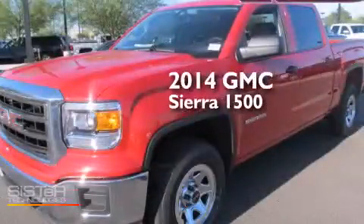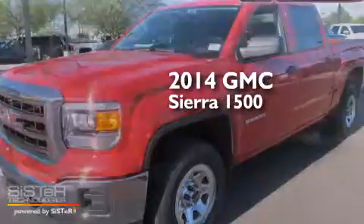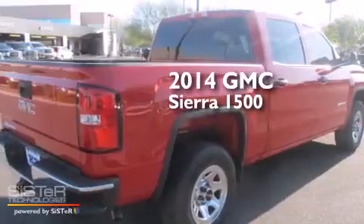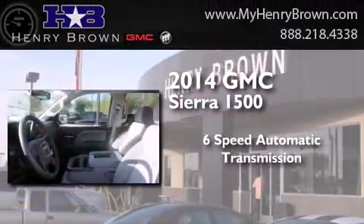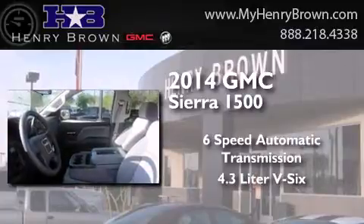This is a brand new 2014 GMC Sierra 1500. This truck has a 6-speed automatic transmission and a 4.3-liter V6.